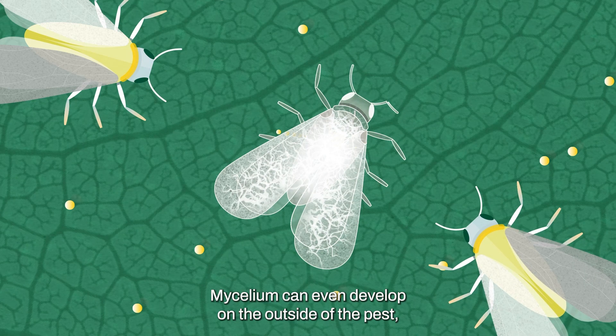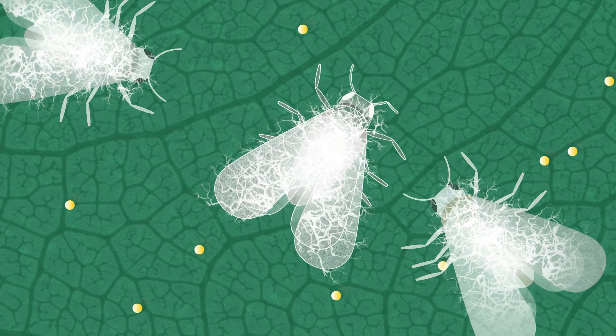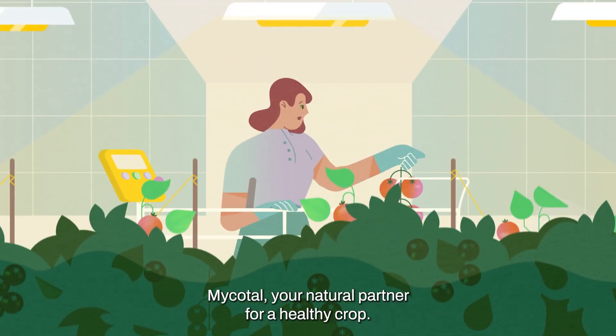Mycelium can even develop on the outside of the pest, potentially affecting other pests in your greenhouse. Mycotau — your natural partner for a healthy crop.